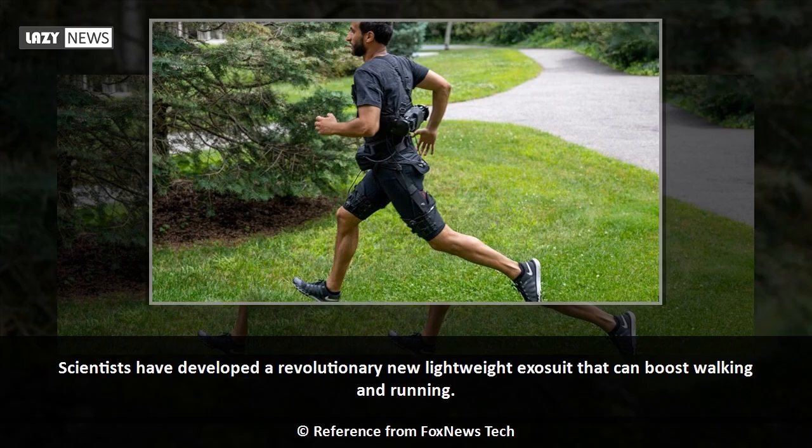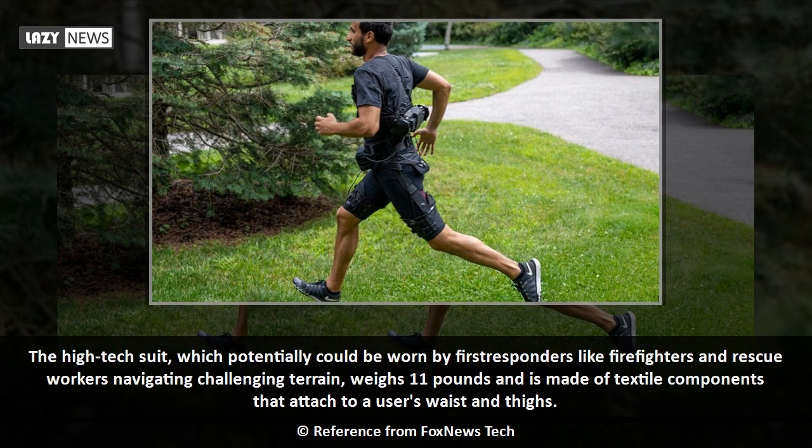Scientists have developed a revolutionary new lightweight exosuit that can boost walking and running. The high-tech suit, which potentially could be worn by first responders like firefighters and rescue workers navigating challenging terrain, weighs 11 pounds and is made of textile components that attach to a user's waist and thighs.